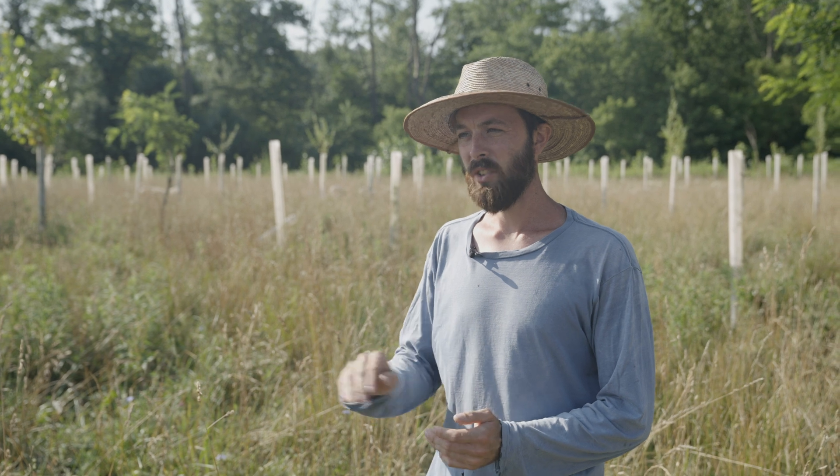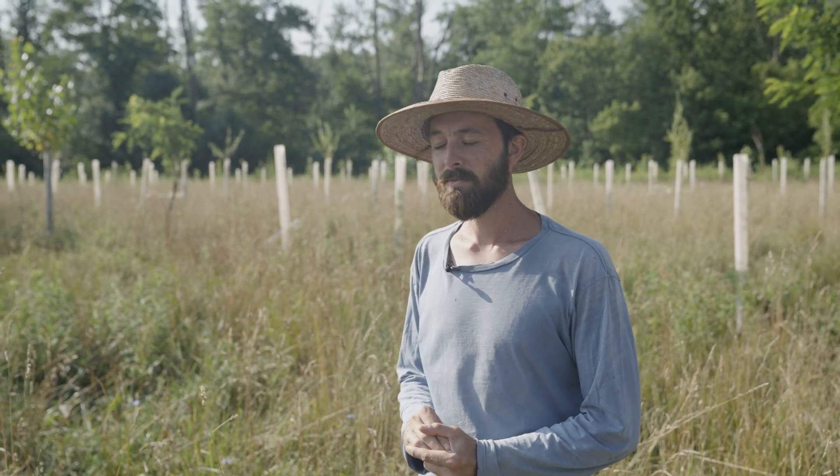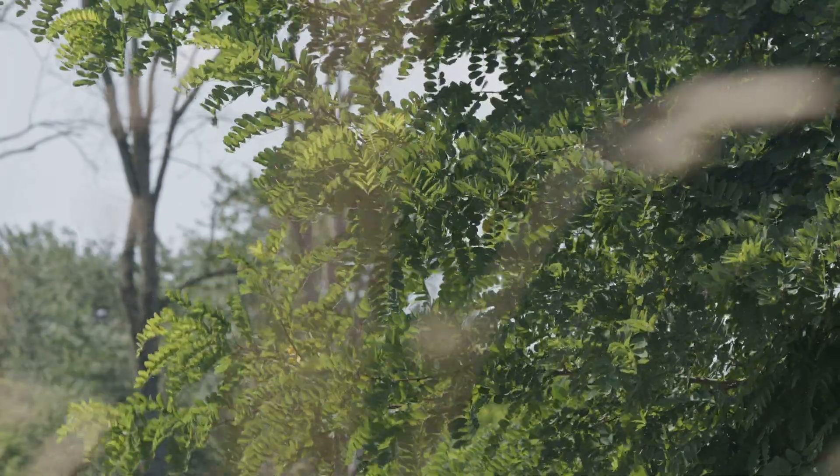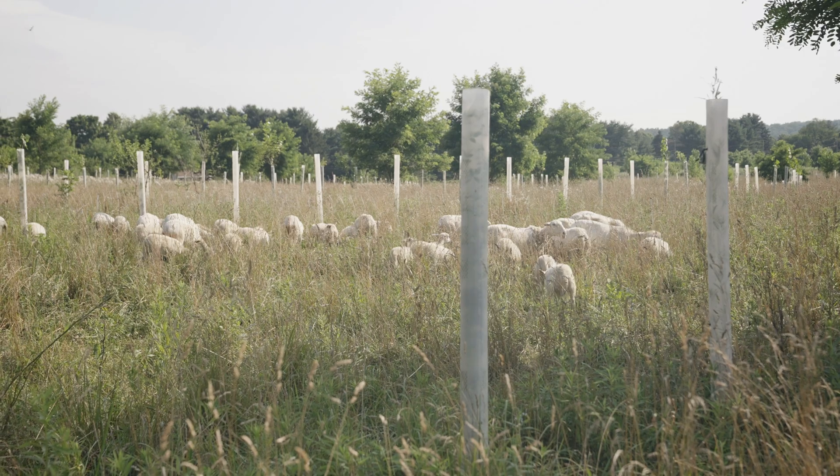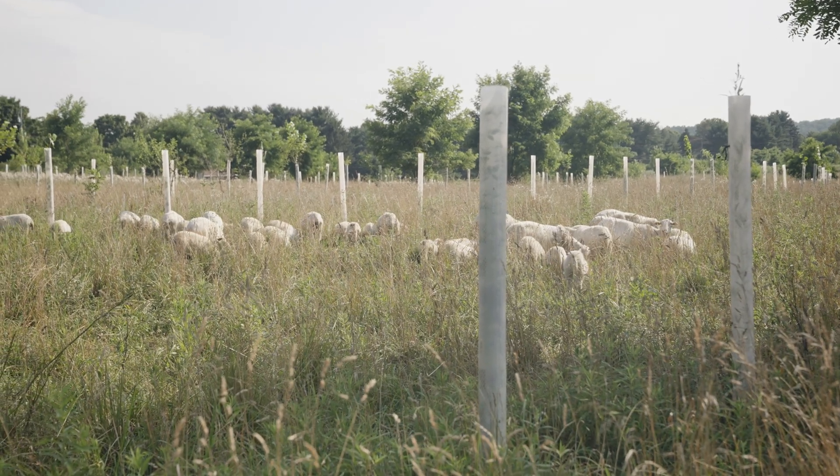They shade our grass, which actually grows better in these hot summers at 90 degrees. In this climate, we don't get a lot of growth when it hasn't rained for two or three weeks like right now, and it's 90 every day. But under the trees, we're still seeing growth — lush, really nutritious green grass.